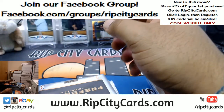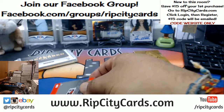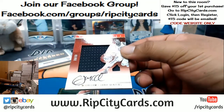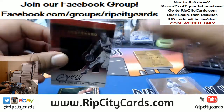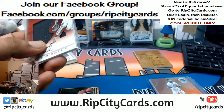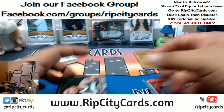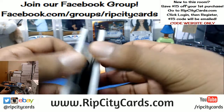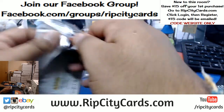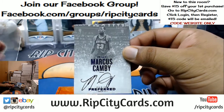Got CJ McCollum to 49, the patch auto. The Blazers got the Rookie of the Year to 99 — Malcolm Brogdon, the booklet. Nick's having a decent break — to 49 Marcus Canby, the autograph.